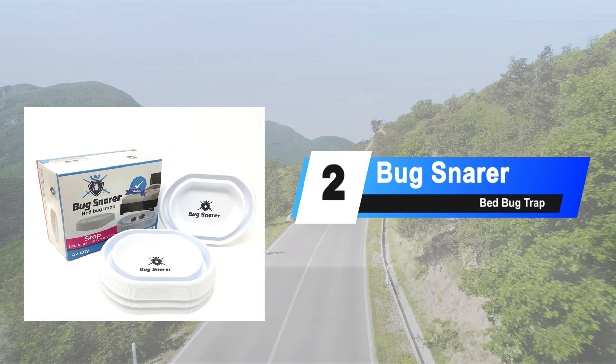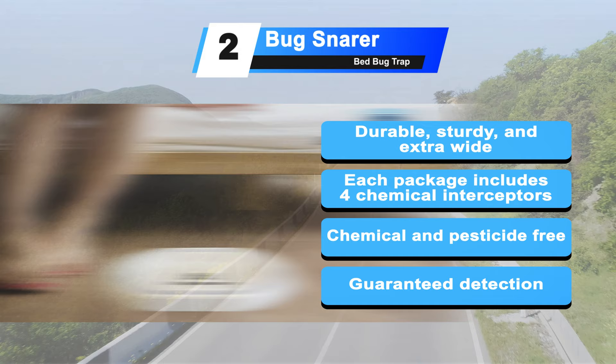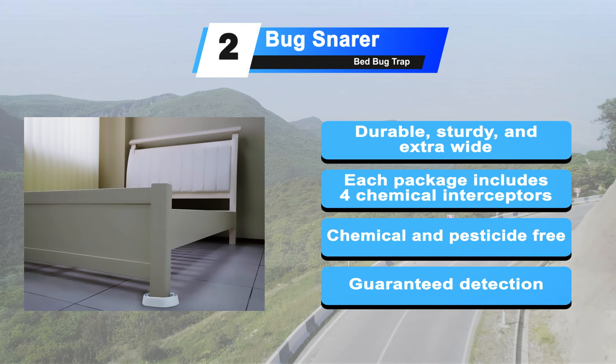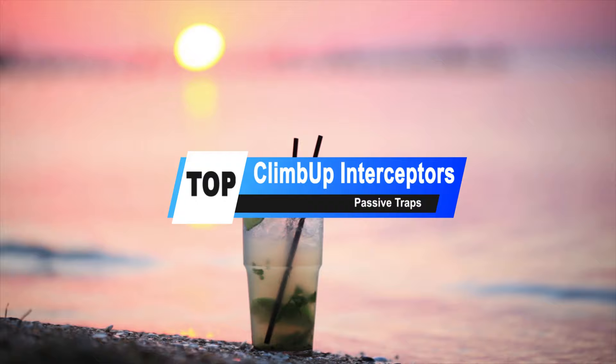At number 2: the Bug Snarer Bed Bug Trap. The Bug Snarer is an effective bed bug trap you should consider. It is durable and of top quality, allowing you to use it for a long period of time. The trap is made from hard plastic bright white material with a 4-inch inner cup. Each package includes 4 chemical-free interceptors with no additives or powders, safe to use around babies, children, and pets. It is designed as a natural indoor interceptor so you can sleep with peace of mind.